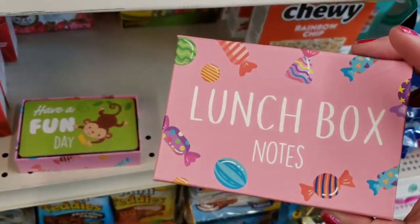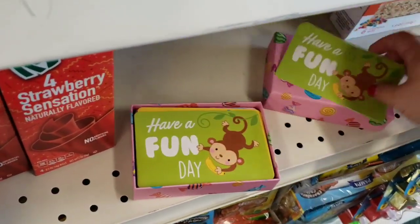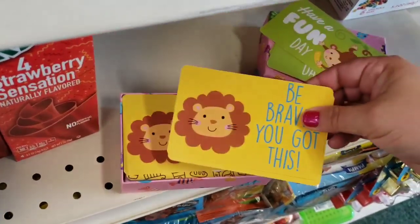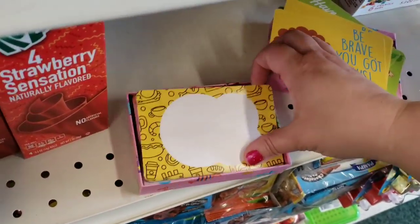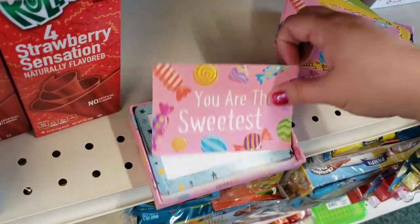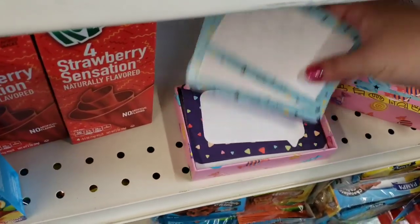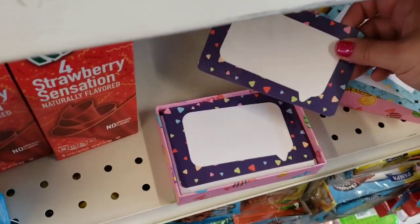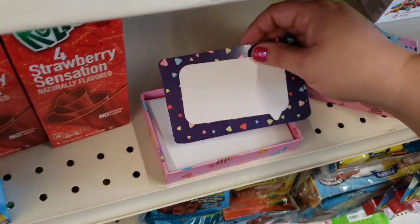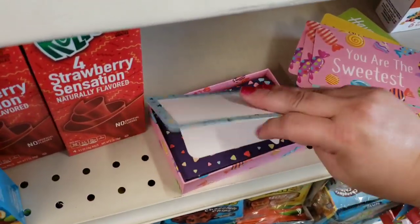How cute are these lunchbox notes? 'Have a fun day' — and you can write on the back if you wanted to. Oh my god, I love these so much. 'Be brave, you got this.' That'd be great for a kindergartner on the first day. And then there's just empty ones where you can write whatever you want. 'You are the sweetest.' These cool ones with the stars — wow, they got quite a few different designs in here. I love these.